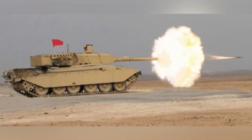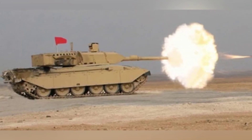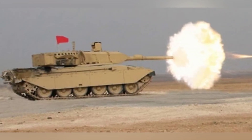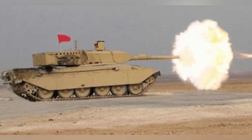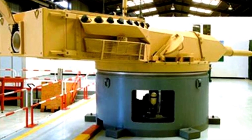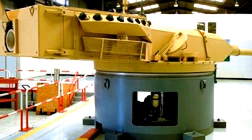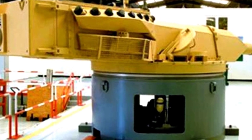The autoloader can achieve a firing rate of 8 rounds per minute, and when firing in bursts, it can fire 3 rounds in the first 10 seconds. There are 11 rounds of ammunition available in the turret for immediate use, with an additional 17 rounds of reserve ammunition. The secondary weapon is a 7.62mm coaxial machine gun, and there are also one group of 8-tube 66mm smoke grenade launchers on each side of the narrow turret.